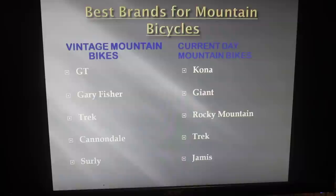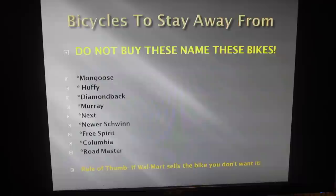These are the bread and butter brands, so keep your eyes out for them. Now I want to talk about some brands you definitely don't want to buy — just stay away from these. Mongoose, Huffy, Diamondback, Murray, Next, the newer Schwinn bikes, vintage Free Spirit bikes, vintage Columbia bikes, and Roadmaster. The rule of thumb is: if Walmart sells the bike, you probably don't want it.